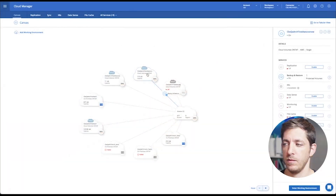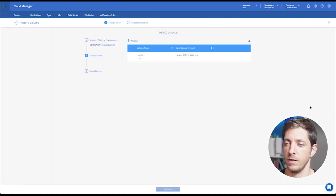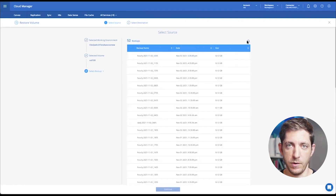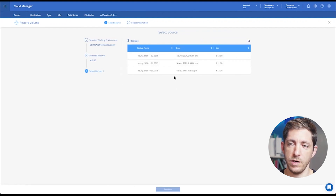What are your options if you want to restore data from the archive tier? Let me show you. I'll select a working environment and click on restore volume. I need to select which data I want to restore from — in this case I have one volume protected. I'll choose the backup that was used to back up to the archive tier, search for it, select a backup that was tiered to archive, and click continue.